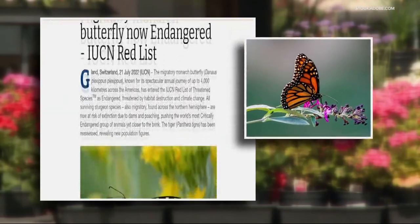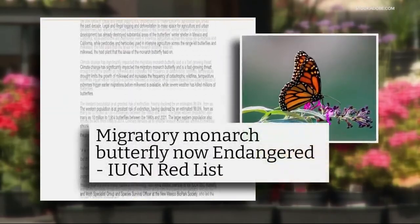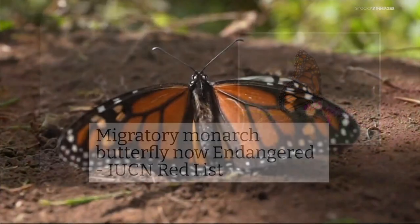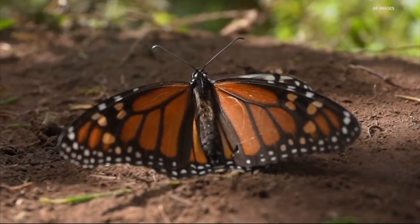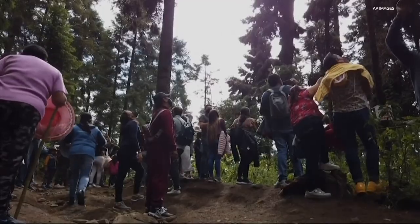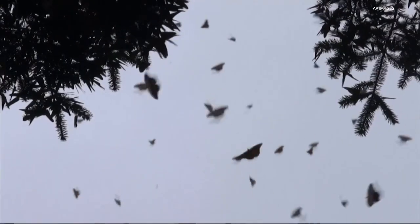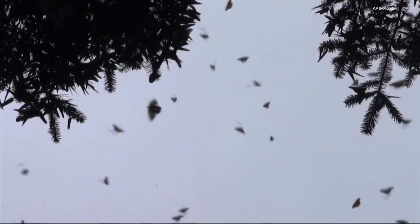On Thursday, the International Union for the Conservation of Nature deemed migrating monarch butterflies as endangered, a critical step closer to extinction. The group estimates the monarch population in North America has declined between 22 and 72 percent over the last decade, depending on how they're measured.